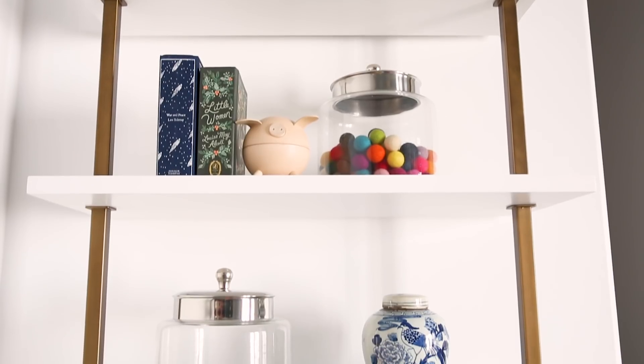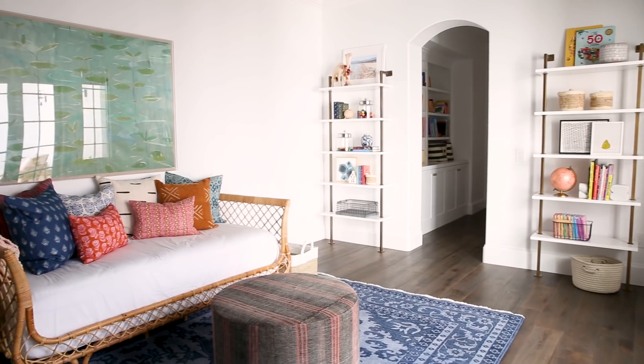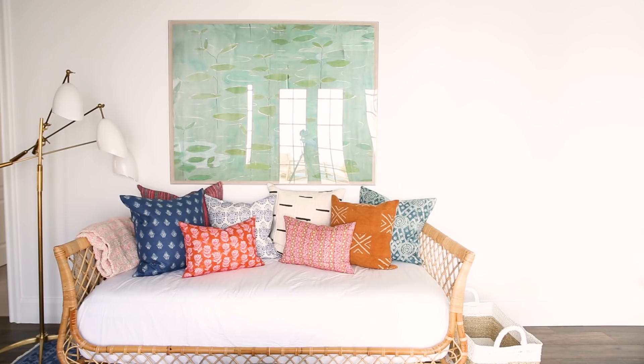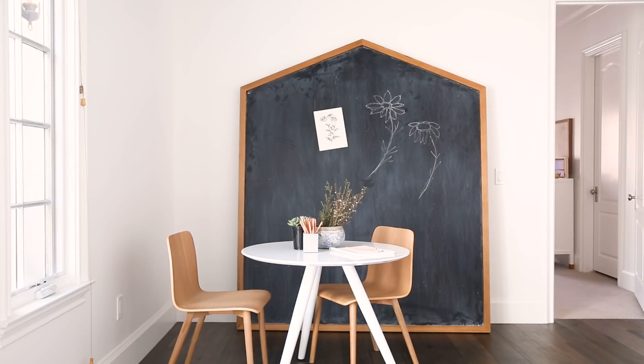The playroom needed to function in a few different ways. We needed storage for toys and a place for reading. And instead of doing a boring sofa, we did a great big daybed filled with lots of cozy pillows. And then the other part of the playroom was a place for artwork — we did a table and chairs. And then my favorite thing in the whole space is this custom house chalkboard that we had made.